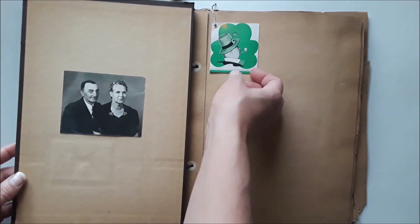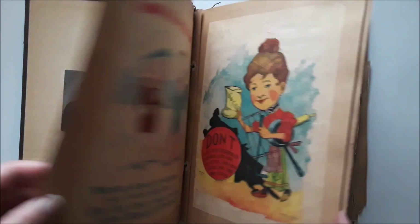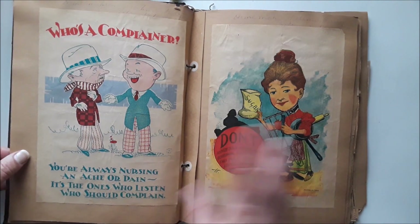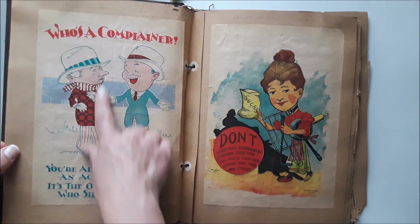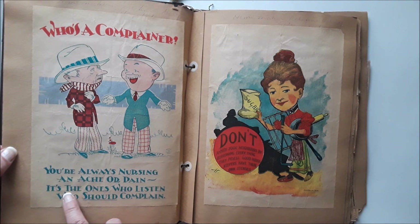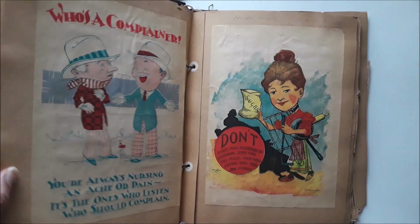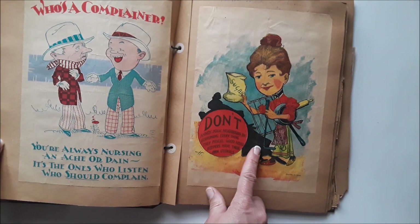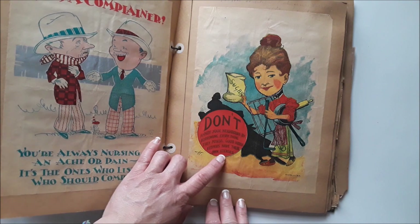There are a couple of pages at the beginning, and then it looks like someone put in a scorecard — a tally card for a shamrock. My neighbors might get loud, I have the front door open, that's how warm it is. This is really cute: it says 'Who's a complainer?' and then 'You're always nursing an ache or pain — it's the ones who listen who should complain.' I love the pants and regalia there. And this one says 'Don't annoy your neighbors by borrowing everything they possess — good housekeepers have their own utensils.' Amen, sister girl.